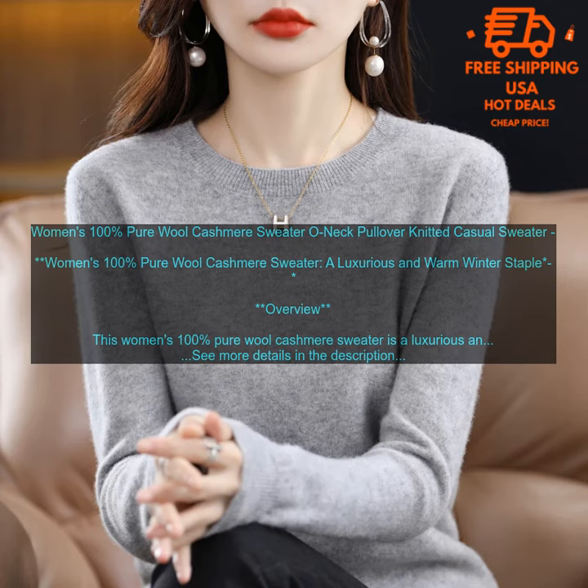It's made from the finest quality wool, and it's incredibly soft and comfortable to wear. The sweater has a classic crew neck and a relaxed fit, making it perfect for layering under coats and jackets. It's also available in a variety of colors, so you can find the perfect one to match your personal style.